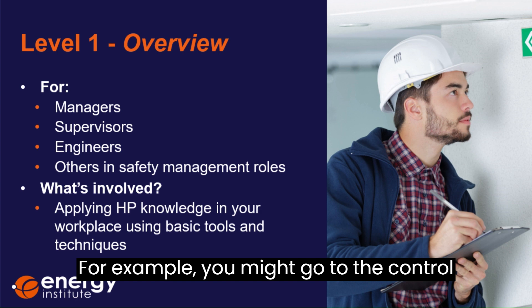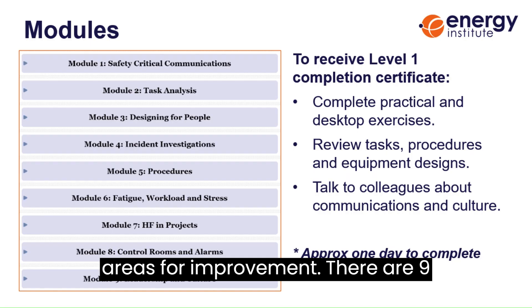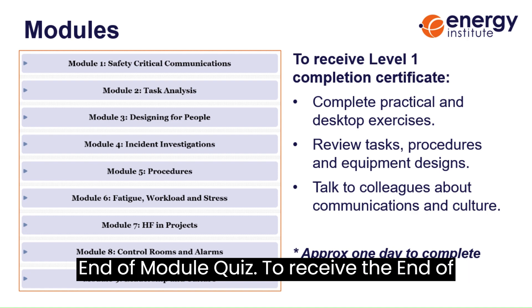For example, you might go to the control room of your workplace, speak to the people operating it and fill out a checklist with them, identifying potential areas for improvement. There are nine modules, each including some pre-reading, desktop and practical exercises, and an end of module quiz.